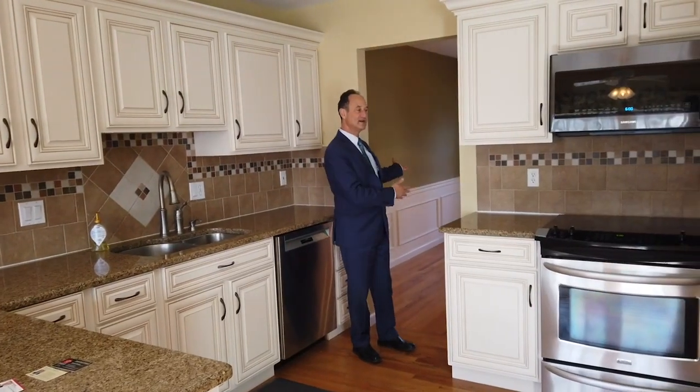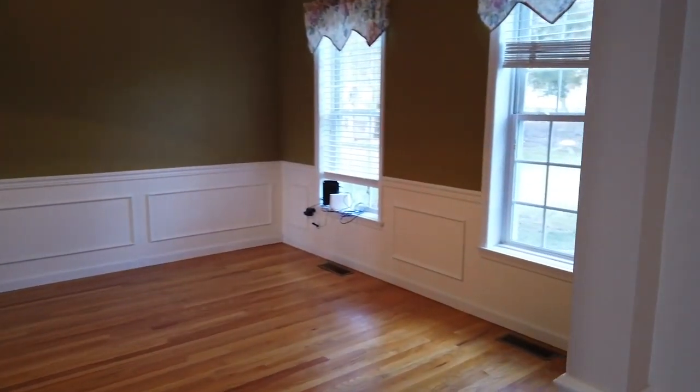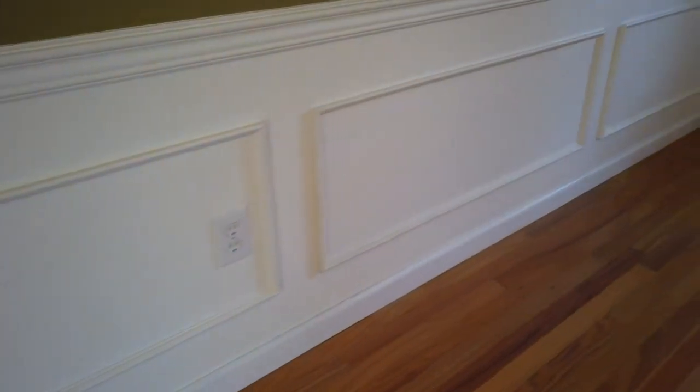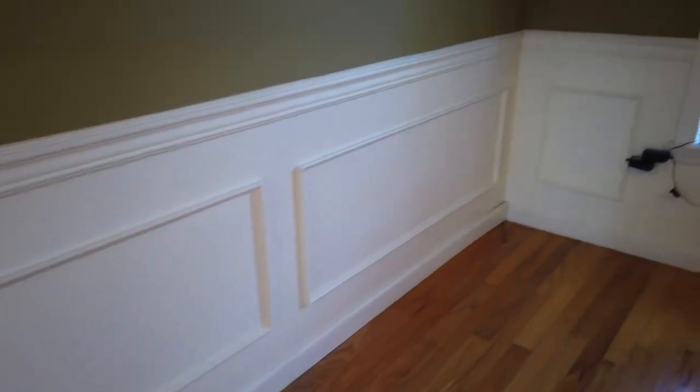Right through here is our dining room. Not only does it have chair railings around, it has box moldings and hardwood floors.